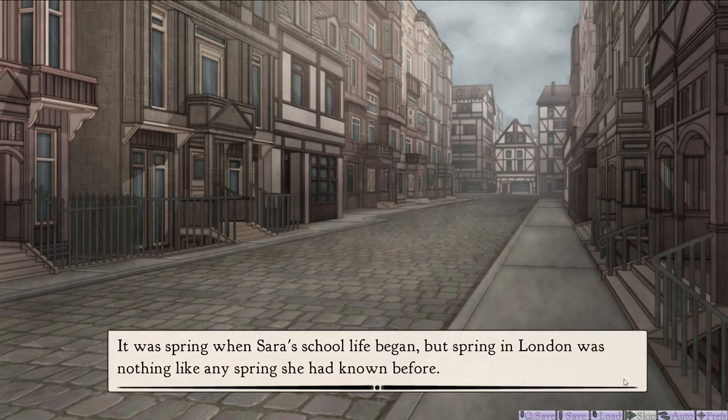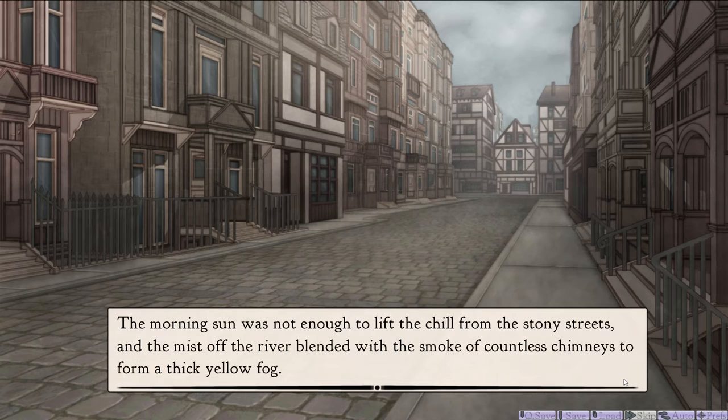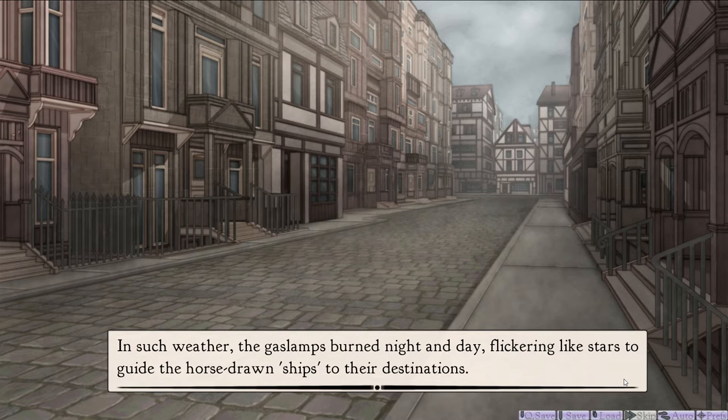It's set in British Controlled India, I think. It was spring when Sarah's school life began. Spring in London was nothing like any spring she'd known before. Maybe that's where she came from — British Controlled India. Actually, it's in London, possibly. Nice music. The morning sun was not enough to lift the chill from the stony streets, and the mist off the river blended with the smoke of countless chimneys to form a thick yellow fog.